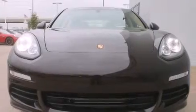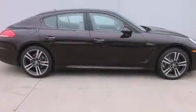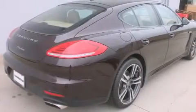Features include a power moonroof, a navigation system, high-intensity discharge headlights, a CD player, a leather-wrapped steering wheel, front side impact airbags, and air conditioning with automatic climate control.